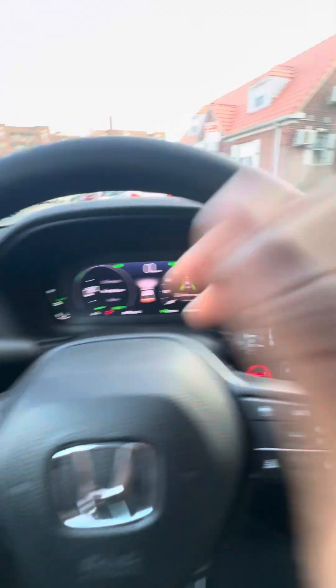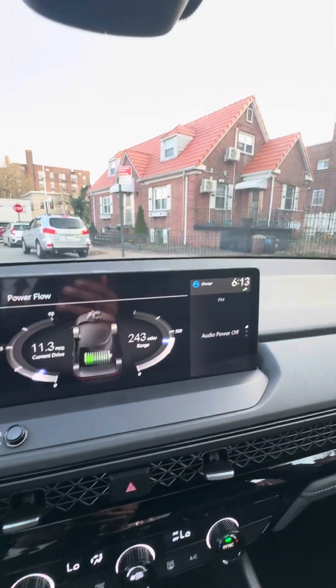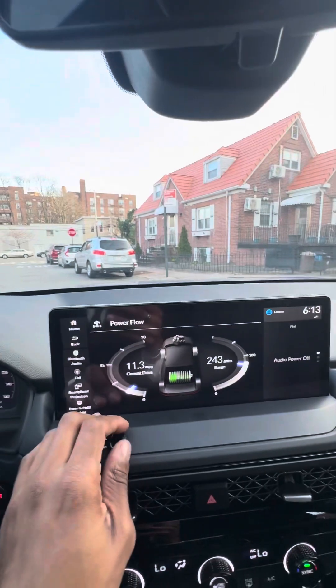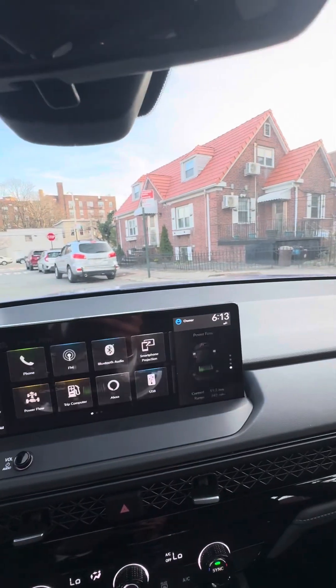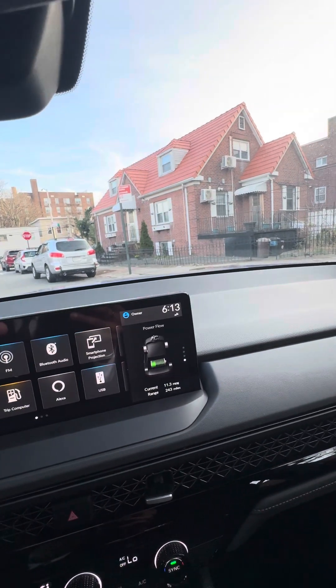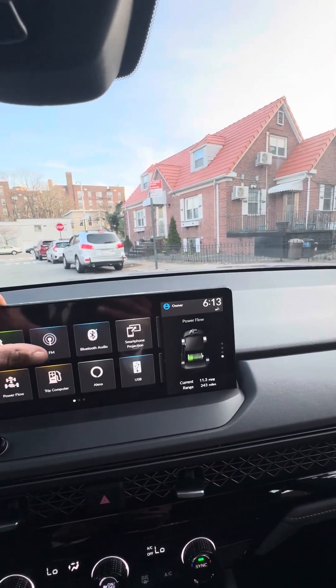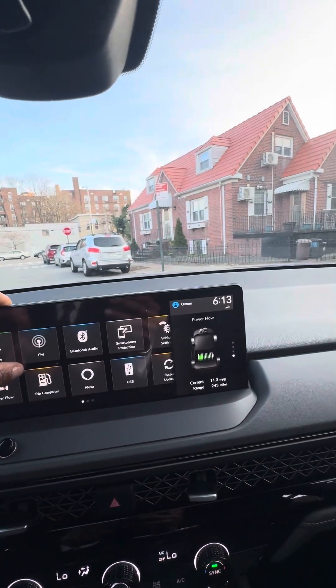Here's your leather-wrapped steering wheel with paddle shifters and D-cell mode for the hybrid system. You do have this big 12.3-inch screen with a volume knob. On the home screen you have phone connectivity, FM radio, Bluetooth, Apple CarPlay, Android Auto, power flow showing engine or battery usage, and a trip computer with Alexa built in.